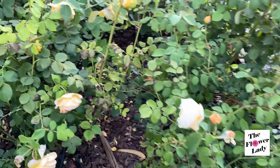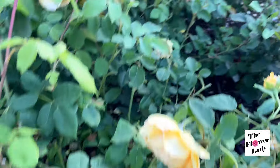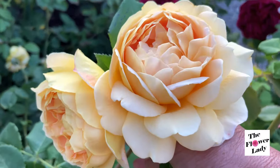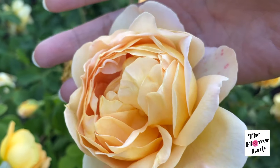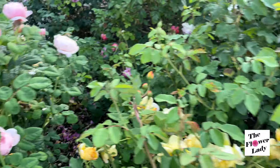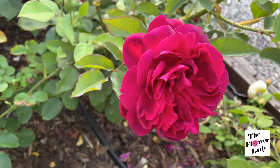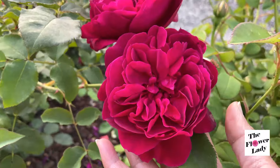And then I noticed that I have a lot of Golden Celebration. Look at all this bloom right here — lots of blooms on Golden Celebration, so pretty. And you can see the back of Queen of Sweden right here. And then next to Golden Celebration we have Darcy Boscobel, right next to Golden Celebration.